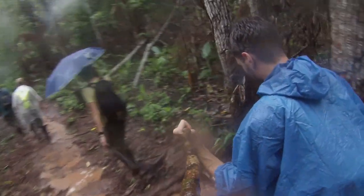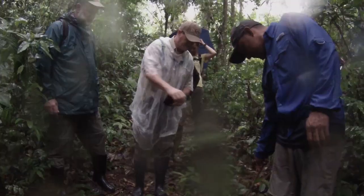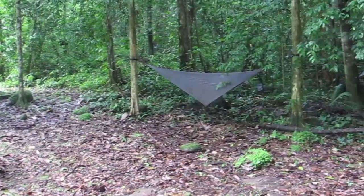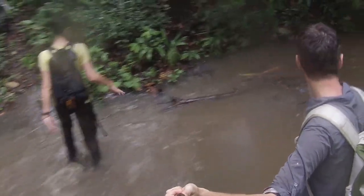The frogs that we study breed during the rainy season, which means that every day it rains a lot. So we have to be ready to eat when it's raining and sleep in the forest when it's raining. We had to bring special hammocks that come with a rain fly, because once it rains, the forest really turns into a river — there's a lot of water.